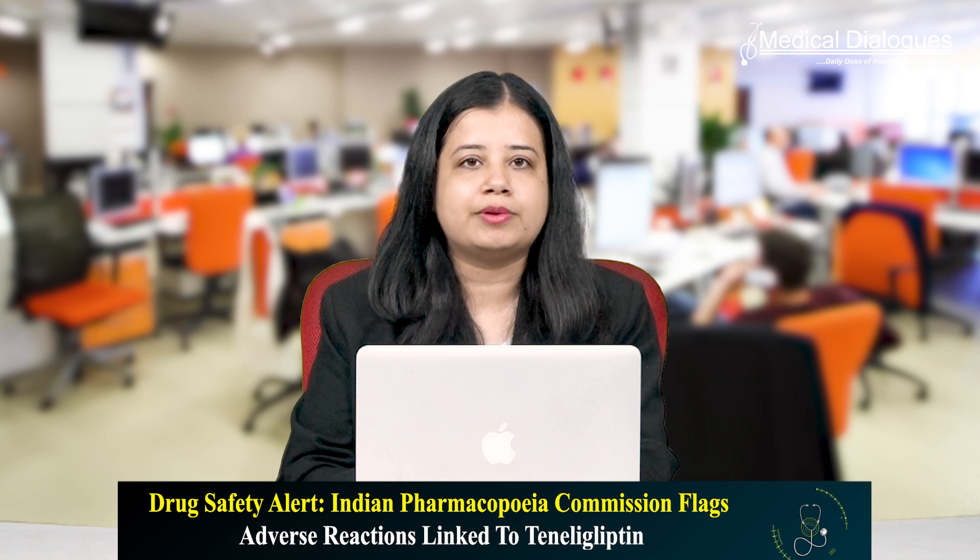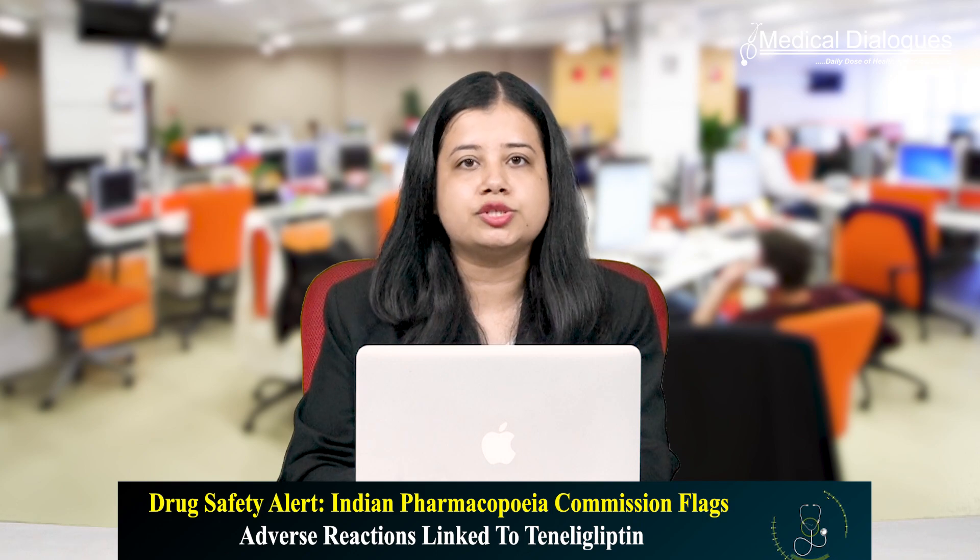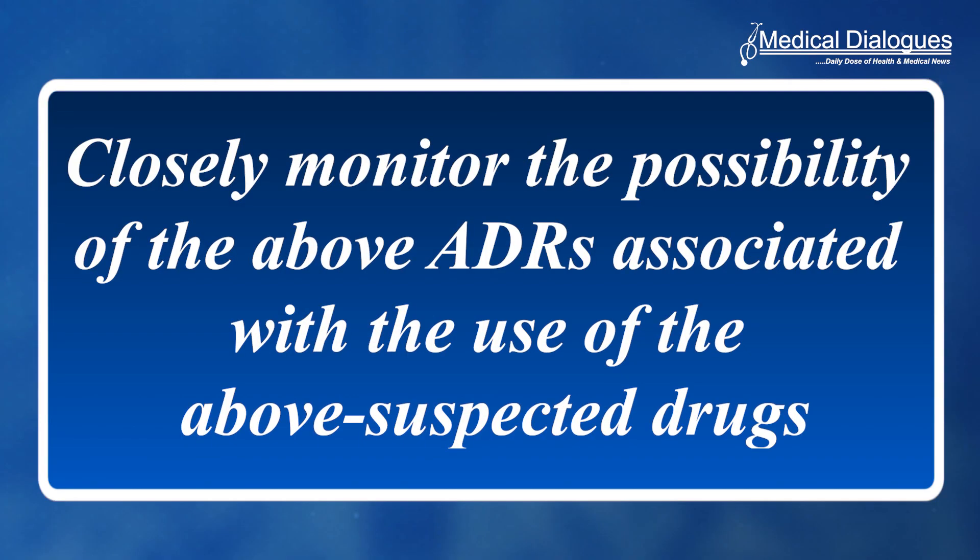In light of the above, the Indian Pharmacopoeia Commission, Ministry of Health and Family Welfare, has advised healthcare professionals, patients, and consumers to closely monitor the possibility of the above adverse drug reactions associated with the use of the above suspected drugs.